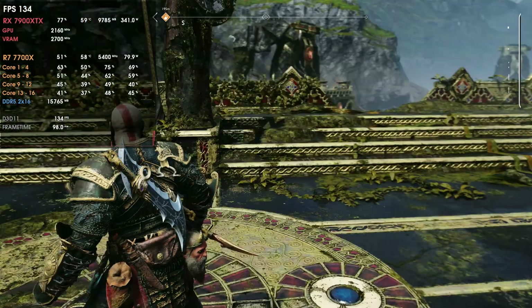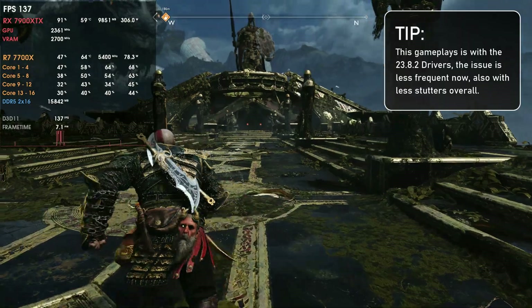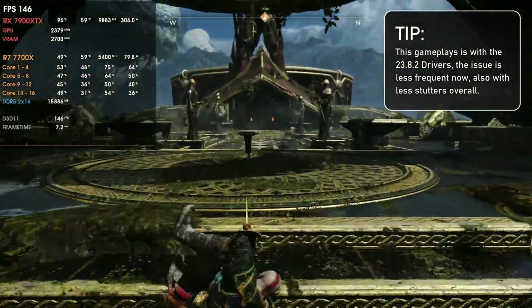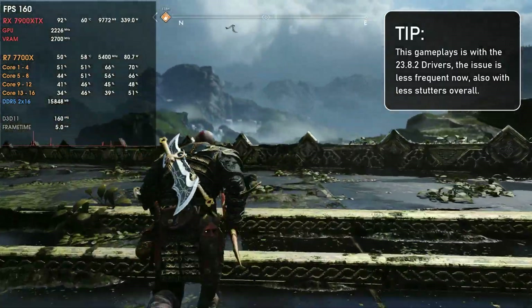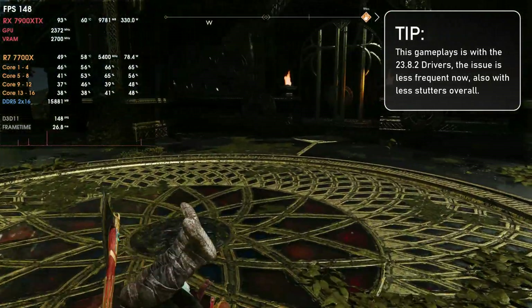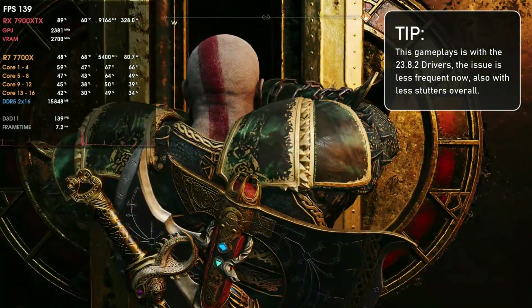Now the bad things. First: shader cache loading is still an issue, for example in God of War and some DX11 titles, since AMD introduced DX11 optimizations on the RX 5000 series cards. I tested God of War and while the stutters are better than with the previous driver, they are still there. AMD needs to improve this further, but it seems like they're working on it.